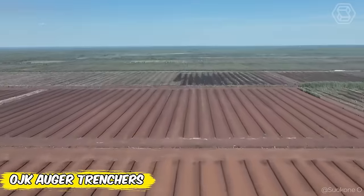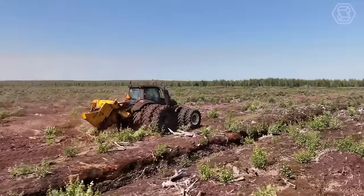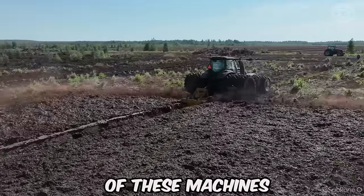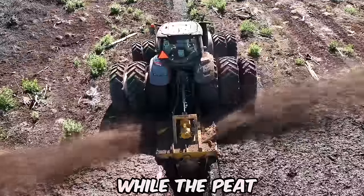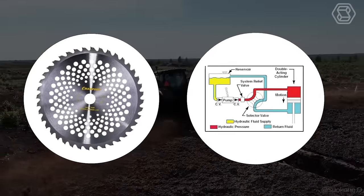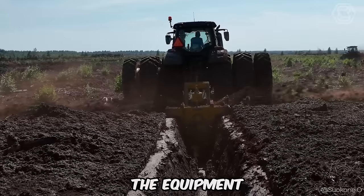How do modern ditching machines work in difficult peatland conditions? OJK Auger Trenchers offer a solution that combines high productivity and ease of use. They effectively remove obstacles such as trees and roots, making it easy to work in frozen areas. These machines can create a ditch of the desired depth in a single pass, while the peat ejection system ensures that peat is evenly distributed on the sides. Carbide blades and hydraulically operated bag plates handle dense vegetation and rocks, while the ROS-3000 safety clutch protects the equipment from overloading.